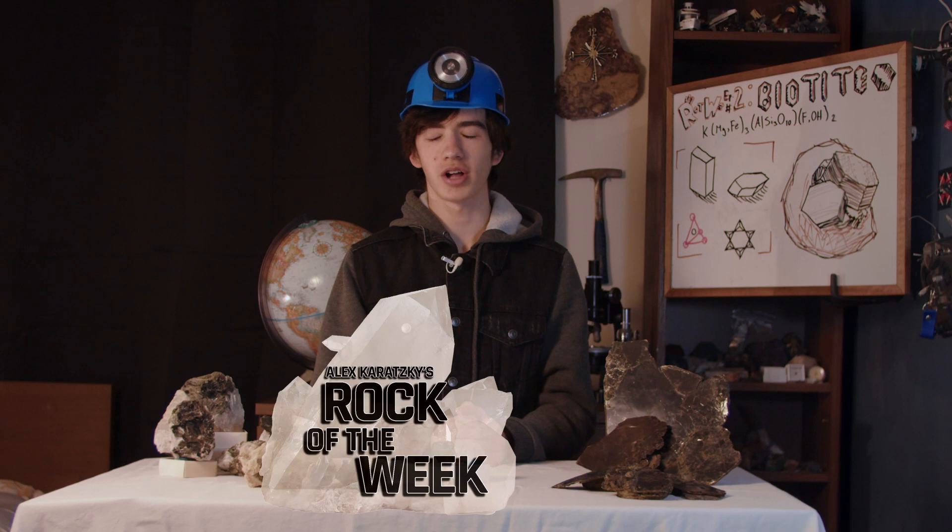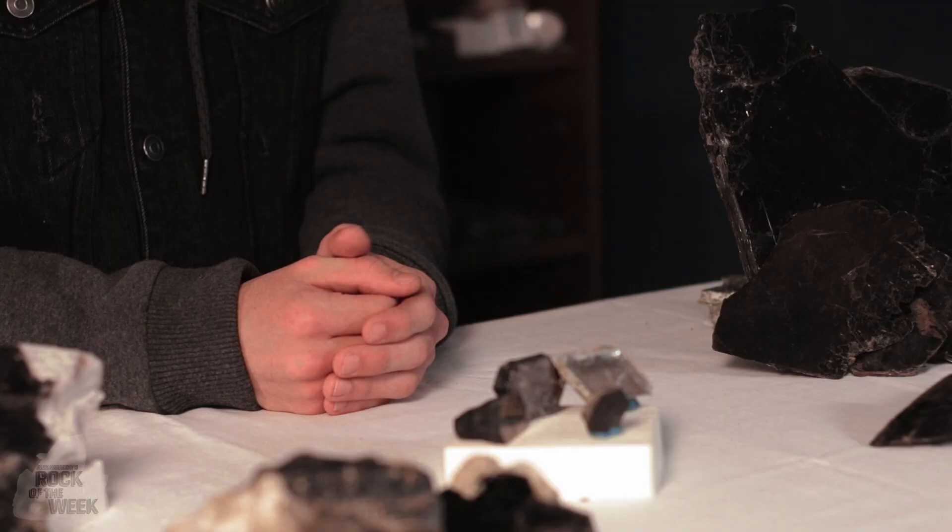Hello and welcome back to Rock of the Week, the lovechild of geology and calendars. This week I'm a bit nervous because I'm afraid this episode might fall a bit flat. It's not because I'm not confident in my extensive knowledge of fancy compressed dirt, but because today's mineral is, well, flat.